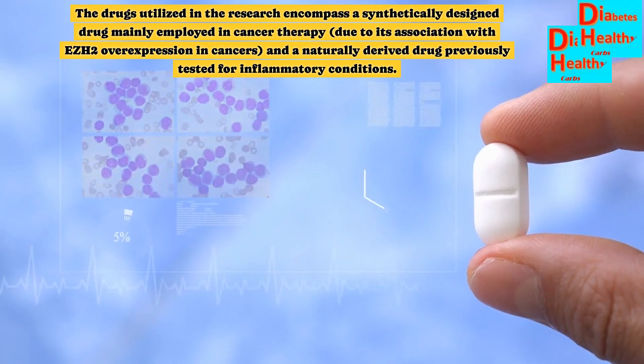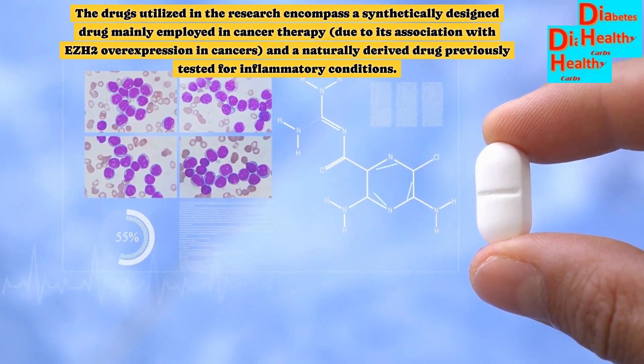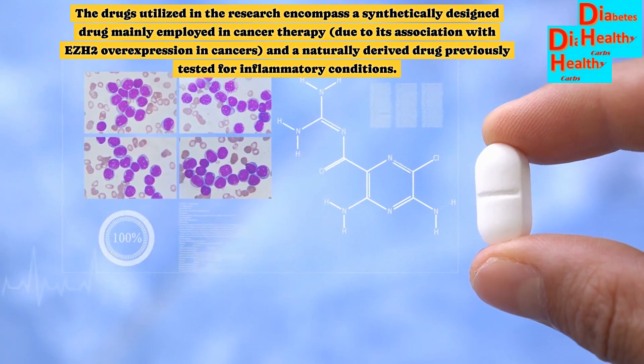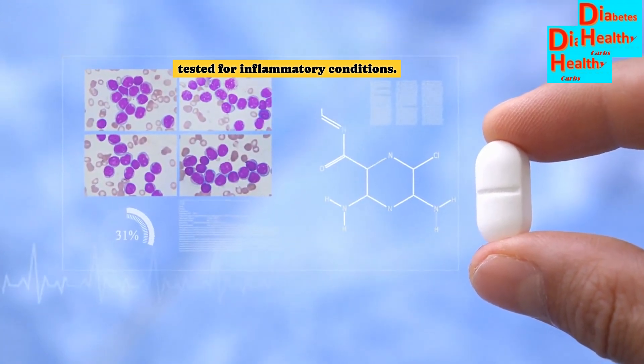The drugs utilized in the research encompass a synthetically designed drug mainly employed in cancer therapy due to its association with EZH2 overexpression in cancers, and a naturally derived drug previously tested for inflammatory conditions.